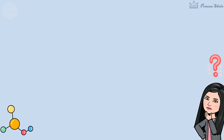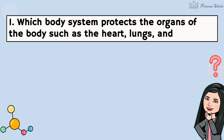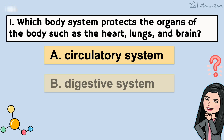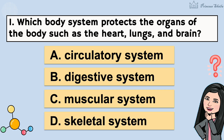1. Which body system protects the organs of the body such as the heart, lungs, and brain? A. Circulatory system. B. Digestive system. C. Muscular system. D. Skeletal system. It's letter D.